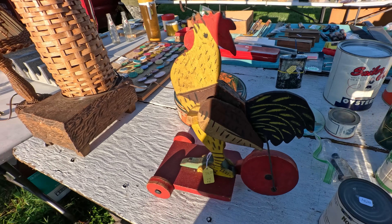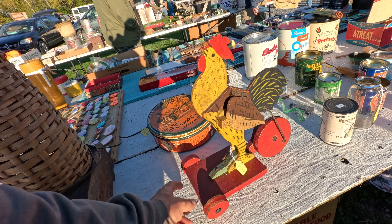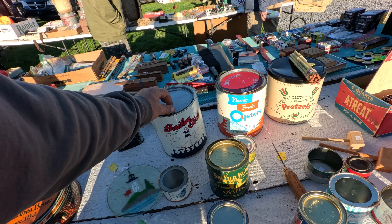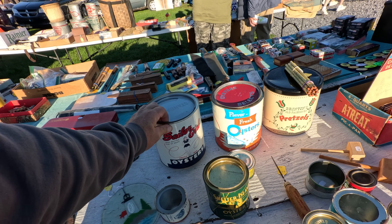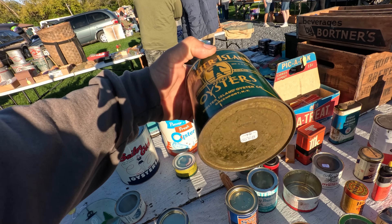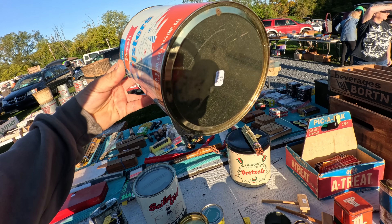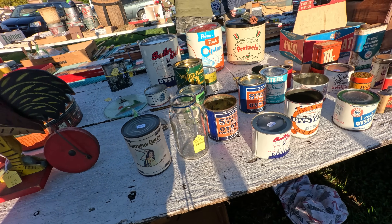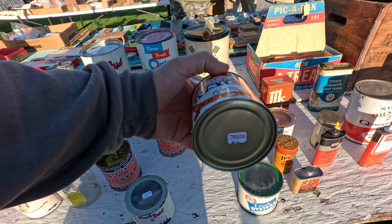Look at the rooster toy here — looks like as you roll it, it rocks back and forth. $75 on that, kind of a folk art piece. Got some cool oyster cans here — Sailor Girl, $95 on that one. Shelter Island oysters, $85 on that. Oyster cans are popular. Fresh oysters is $78. I've had good luck with oyster cans if you can buy them right. Another small oyster can, H&B brand, $78 on that one.